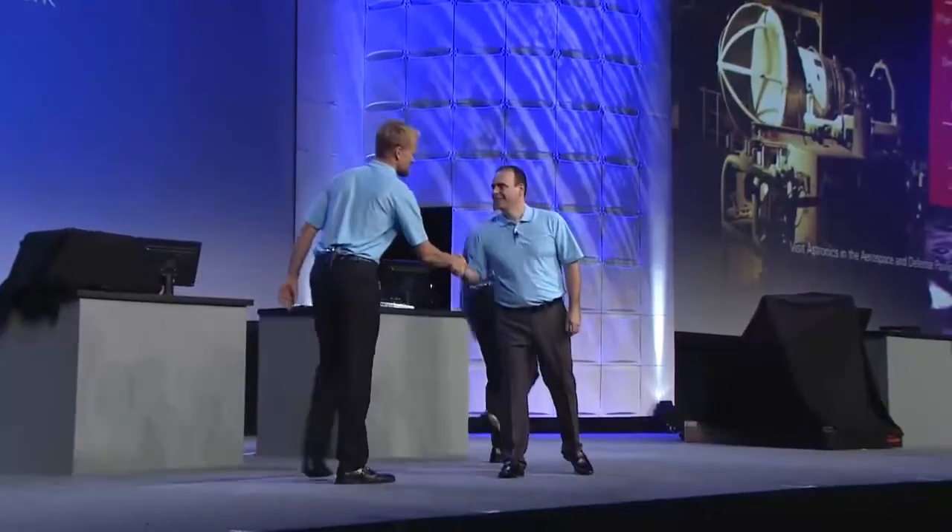Talking the customer lingo and understanding the customer — proven partner solutions really help. To meet Astronics, you can visit the expo floor later this week at the Aerospace and Defense pavilion and have a chat with them. Thank you very much, David. Thank you very much, Jordan. It's amazing, thank you.